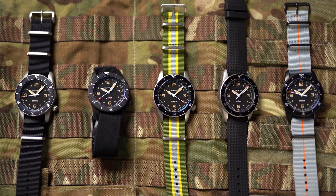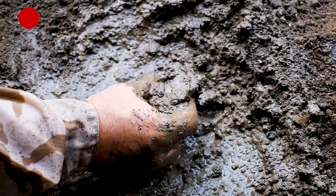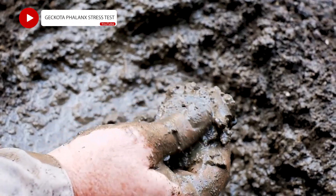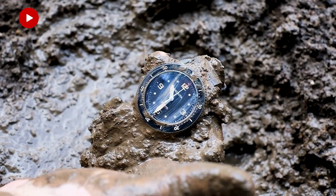We've had Phalanx on trial with a special operations unit in the Middle East and they've come back with fantastic results. In fact, the watch is already in service with some of those units. We've also subjected the watch to a full torture test, which we have on video, based on the tests that special forces units use to test firearms.